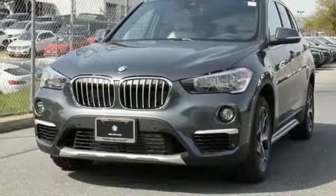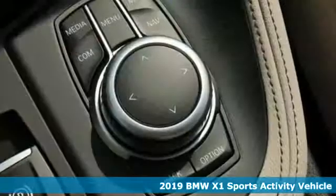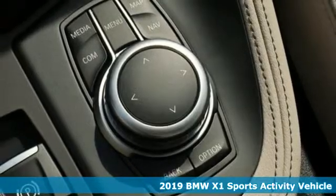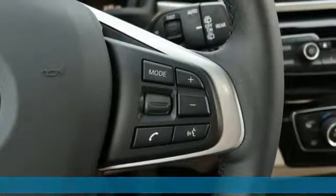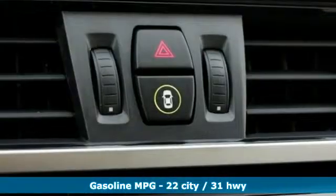Here's a new 2019 BMW X1. It doesn't just get you there — it provides a thrill every step of the way. You'll look forward to every drive with features like these.